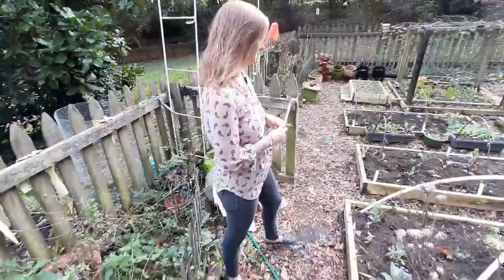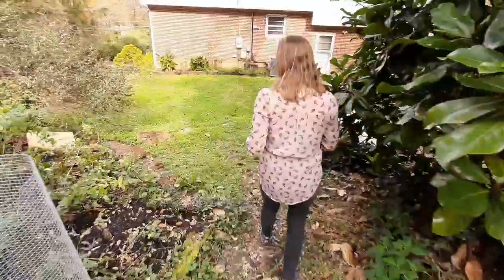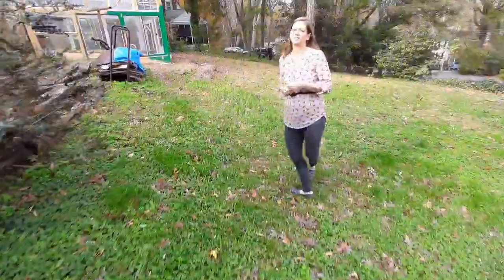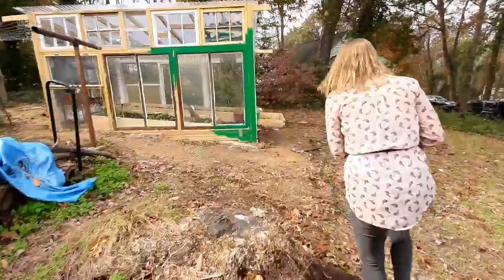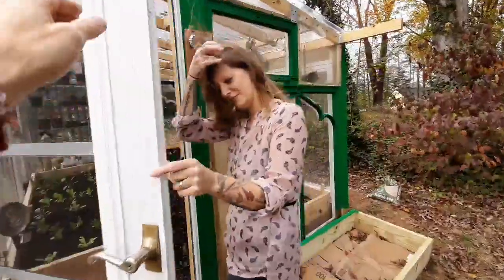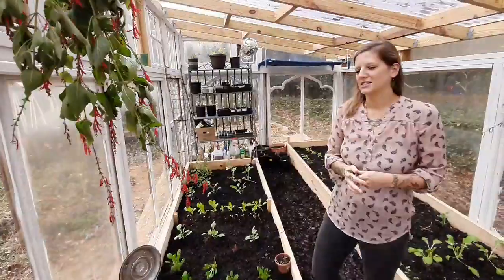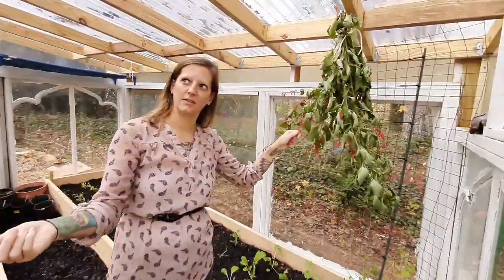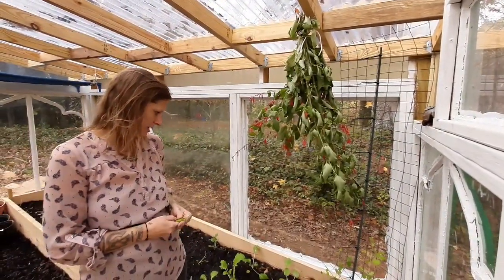All right, so now I'm gonna take you to the greenhouse — so exciting. I've started to paint it but we're not done yet. I'm painting my greenhouse green. And I just took this down — this is my gorgeous, gigantic pineapple sage, and look how much I got from it. I'm gonna dry this so I can use it for tea and to cook with.